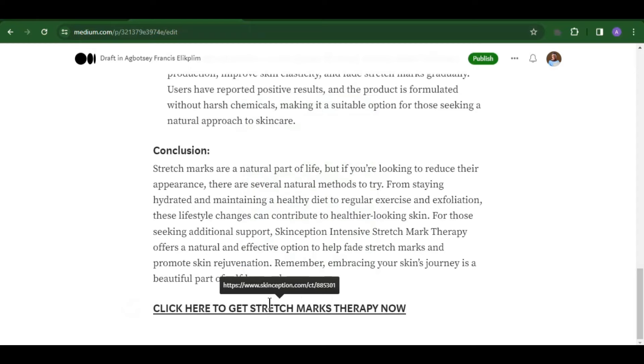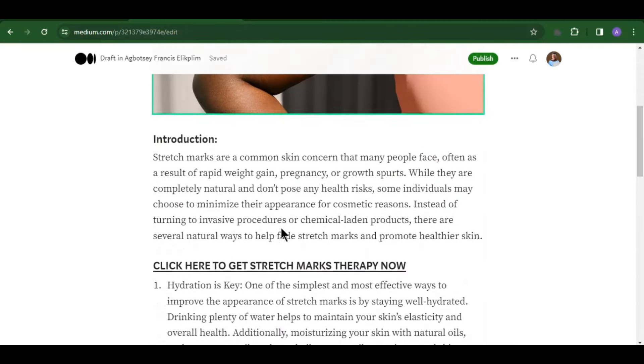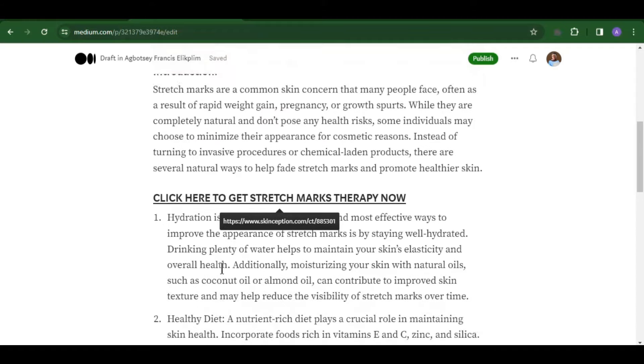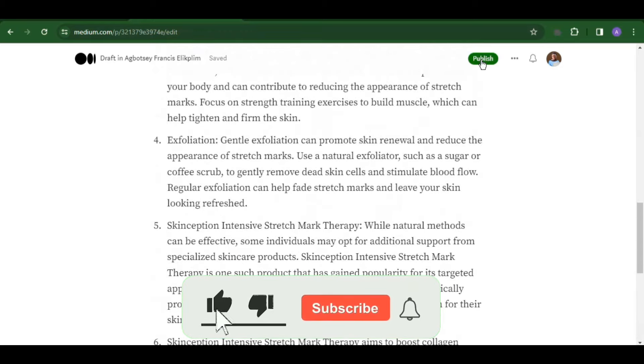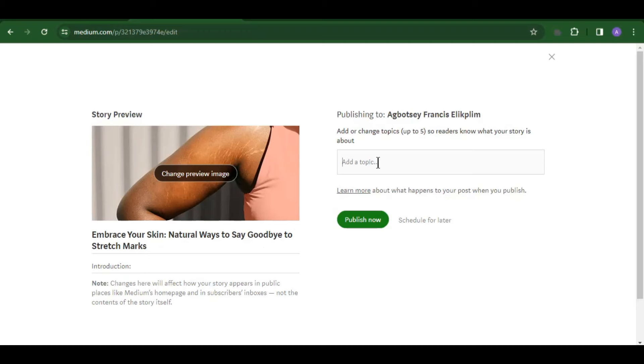You can also copy the call-to-action and paste it again at the bottom of the article. So whether someone reads the full article or just skims to the bottom, they will see 'Click here to get Stretch Mark Therapy' and they are going to click your affiliate link and you are going to make a lot of money. Click 'Publish' after you've done every necessary check. Add tags that are related to the product you are promoting — for example 'skincare' and 'stretch marks.' Add as many relevant tags as possible.